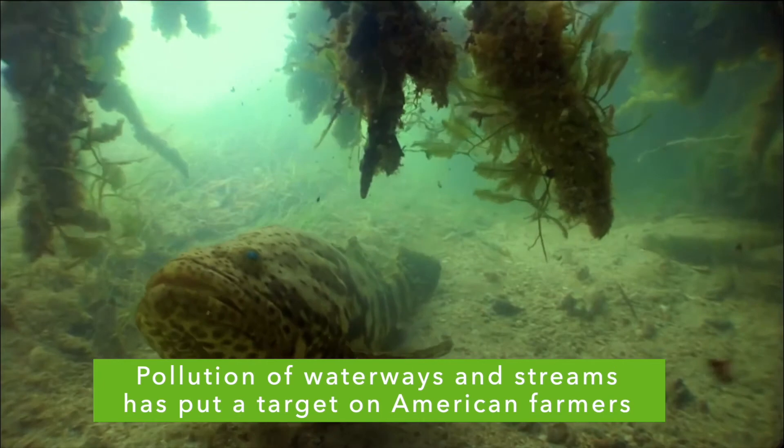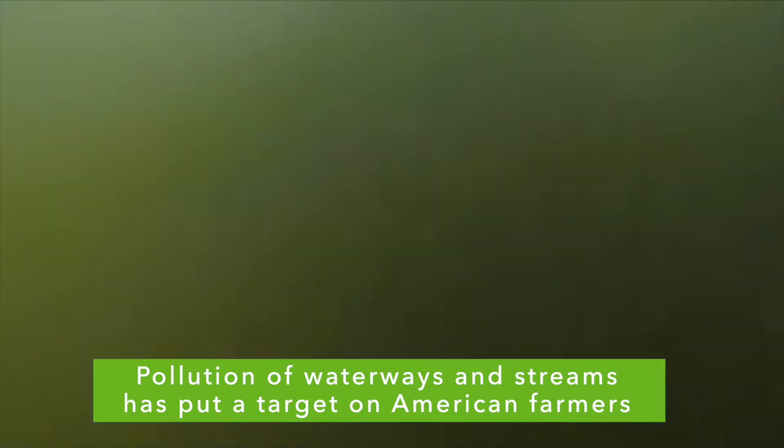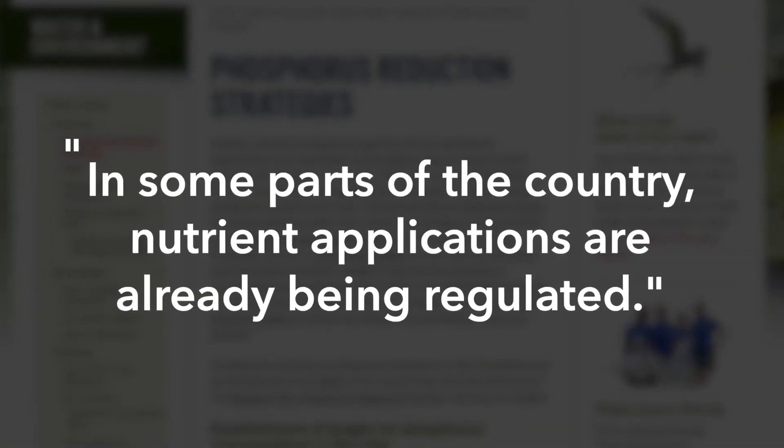That's not the only pressure you are facing. Rightly or wrongly, the pollution of waterways and streams has put a target squarely on the backs of American farmers. This reality is not going away anytime soon, here or across the world.